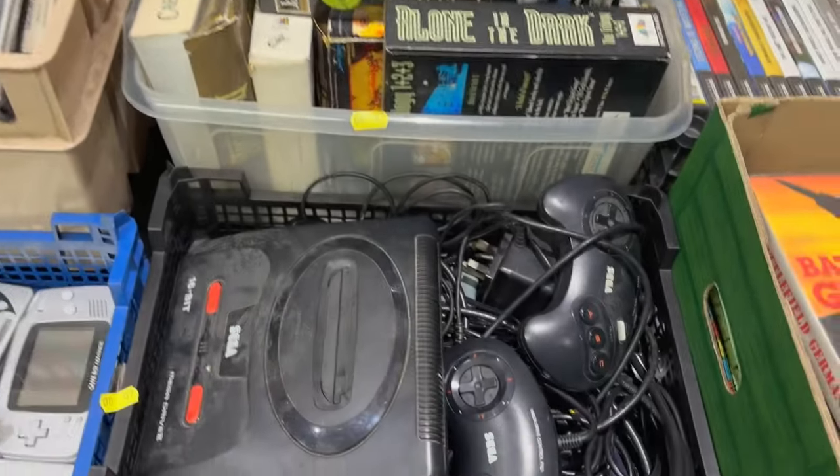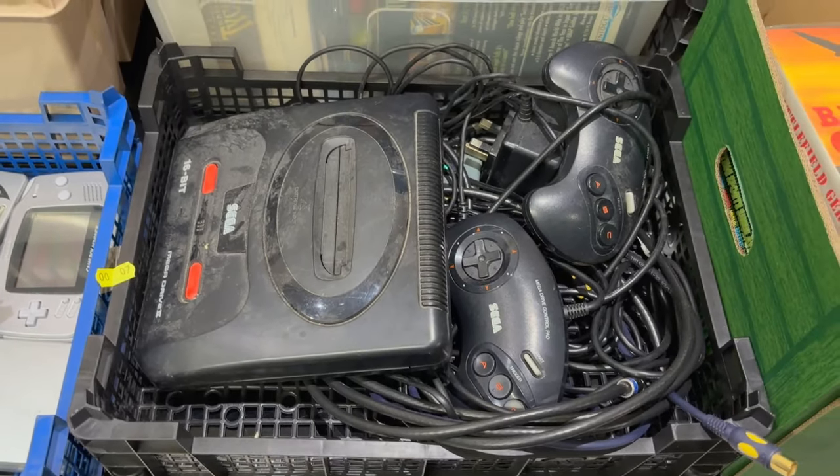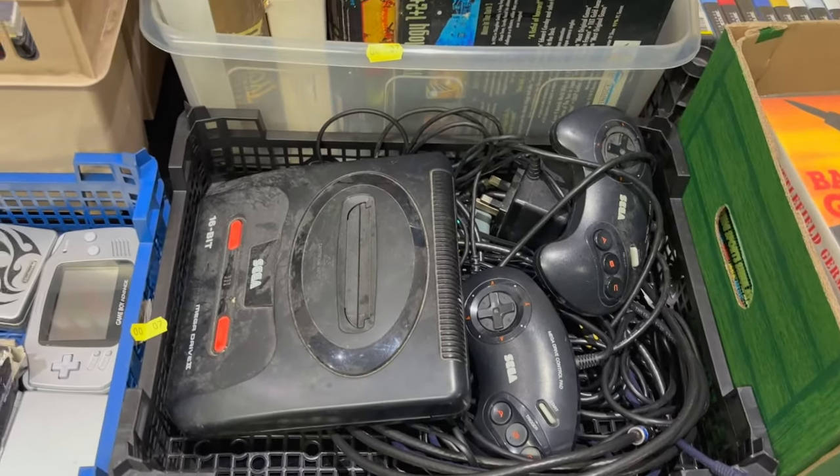So we come down to this one here and this one is a Sega Mega Drive with controllers and power pack and all the rest of it. So that's quite a good lot as well.